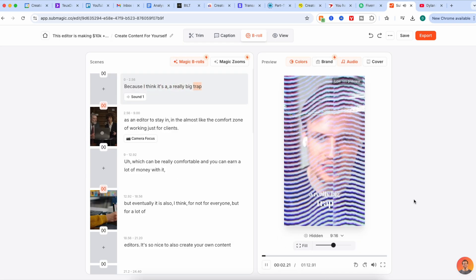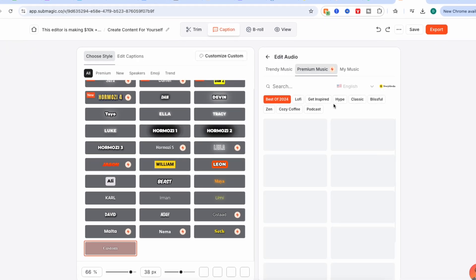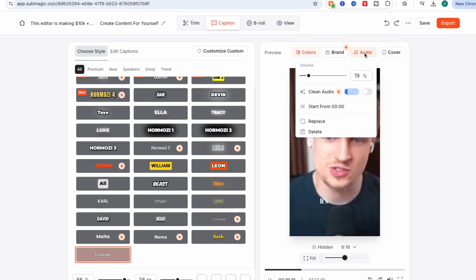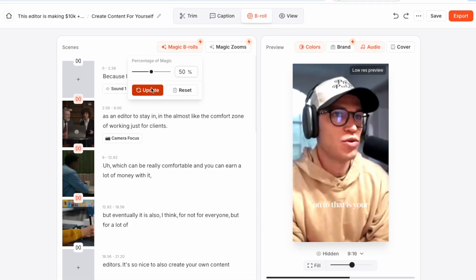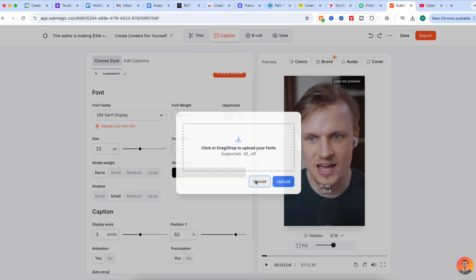I've tried a bunch of AI short-form editing tools and honestly hated them all — they cut out random parts, feel generic and robotic, and create the same boring shorts that flood the internet. But ever since I started using Submagic, I've actually been having a lot of fun making shorts again. This tool gives you way more customization than any other AI short editor I've tried — more than Opus Clip Pro. You can tweak styles, fonts, animations, and have B-roll automatically added. My favorite part is that I can create my own unique style, templatize everything, and make my workflow way faster.